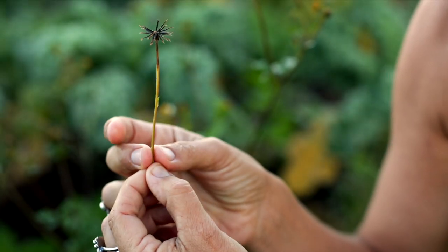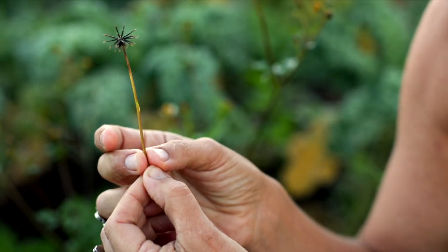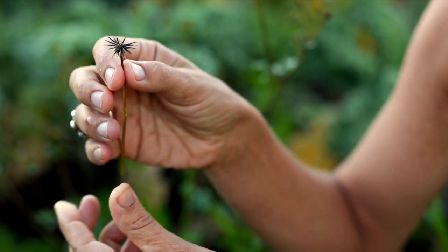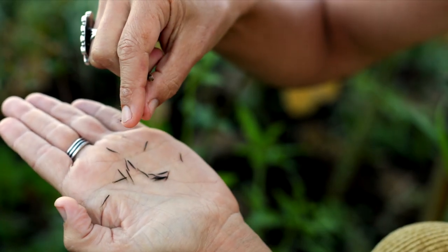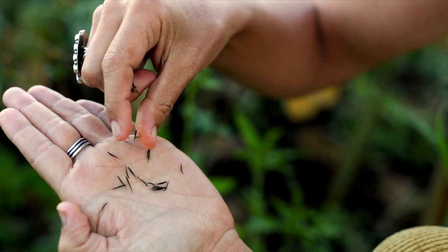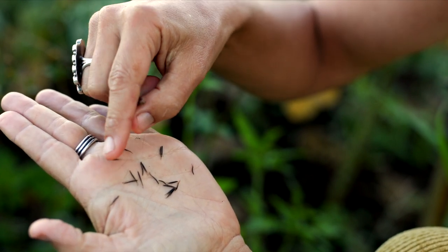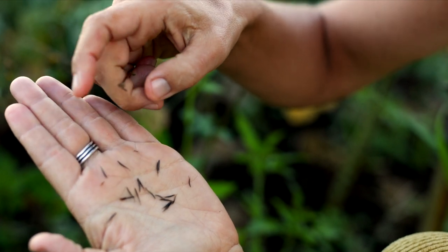Both Bidens pilosa and Bidens alba form these pom-pom shaped seed heads. If you take the seed and look at it individually, there are pronged, barbed, or pitchfork-looking seeds that stick to everything.